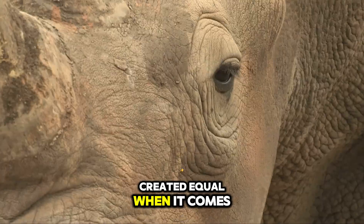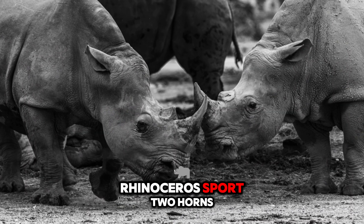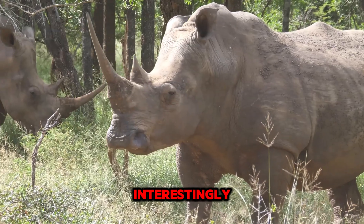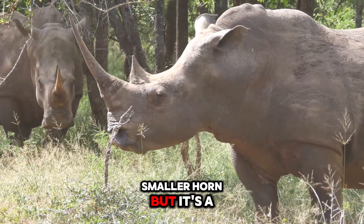Not all rhinos are created equal when it comes to horns. In Africa, the white and black rhinoceroses sport two horns. In Asia, the greater one-horned, Javan, and Sumatran rhinos typically possess a single horn. Interestingly, the Sumatran rhino may sometimes develop a second, smaller horn, but it's a rare sight.